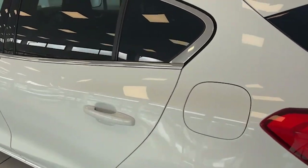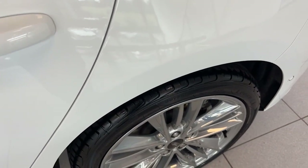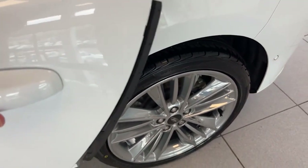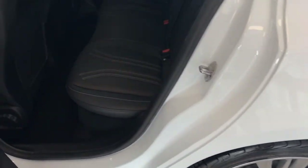So inside — but before we do that, let me just show you this neat little feature here. It has built-in door protectors. If you look when I open the door, you'll see it coming out automatically and closing when we close the door. That's on all four doors, which is a great feature as well.